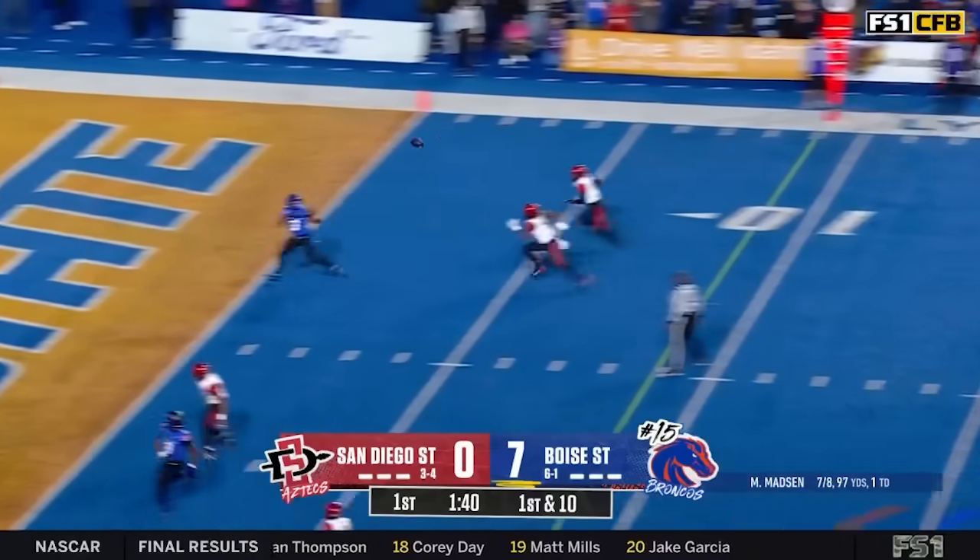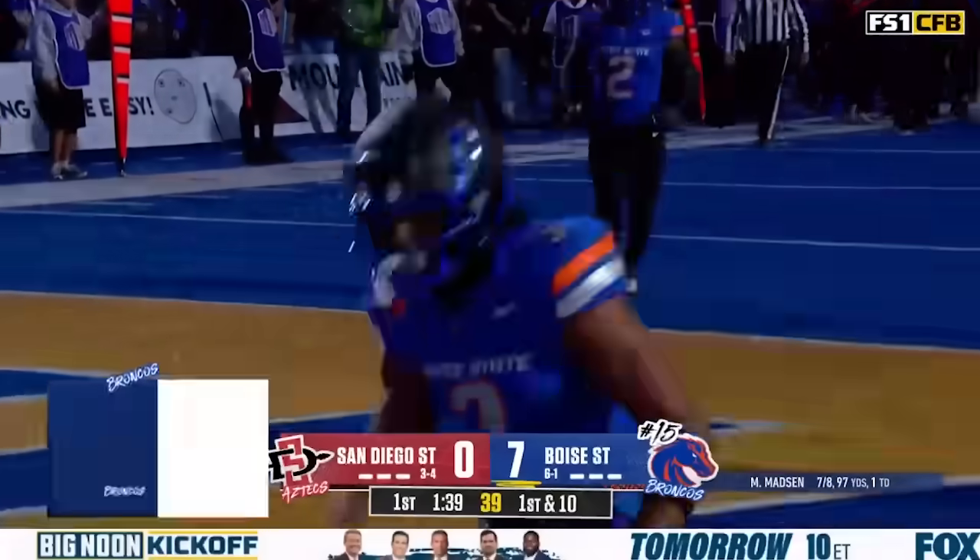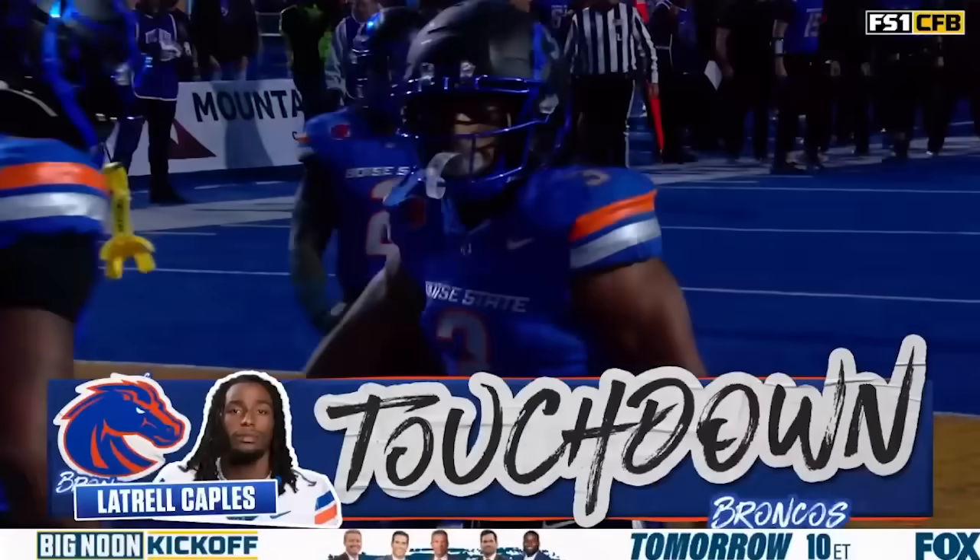Play action. Looking for the end zone again. And they got him. Touchdown, Latrell Cables. And Cables has his second of the night for six.